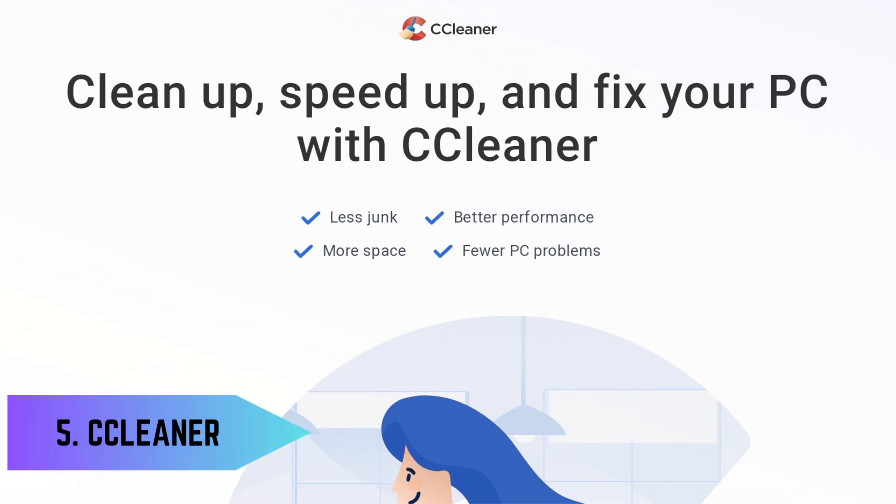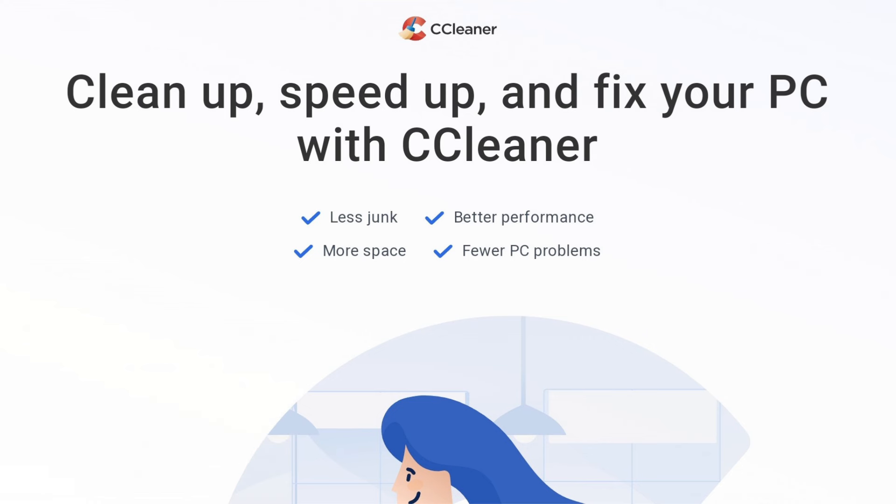5. System Cleaner – CCleaner. CCleaner is a reliable system-optimization tool that helps clean up and optimize your computer by removing junk files, temporary files, and invalid registry entries. It improves system performance and privacy while freeing up valuable disk space.